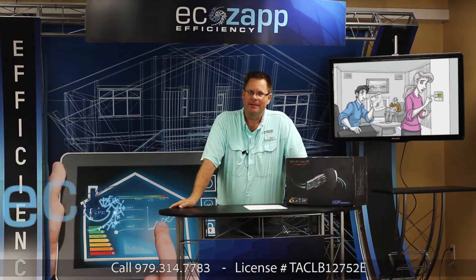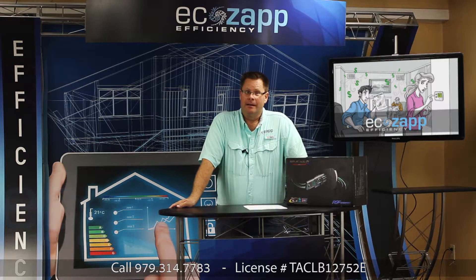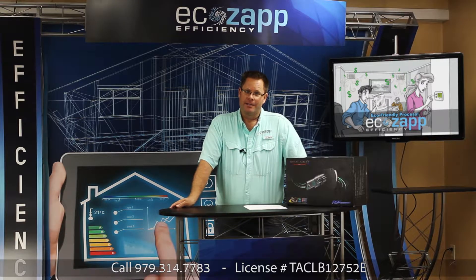How you doing? It's Howie here with EcoZap Air Conditioning and Efficiency. Today we're going to take a quick look at the long-term effects that floodwaters can have on an air conditioning system.